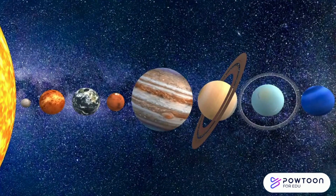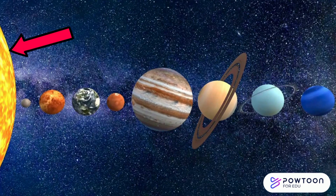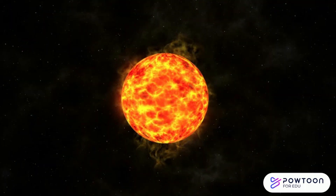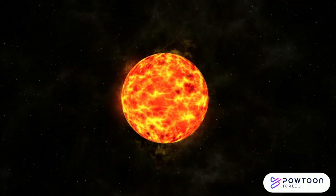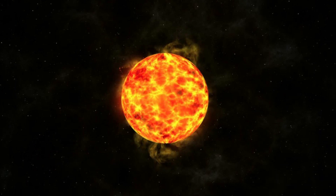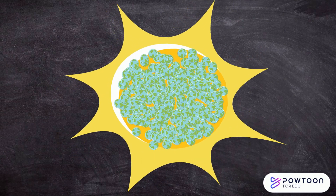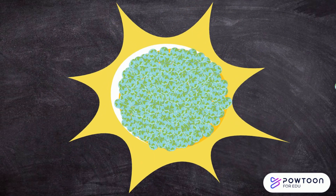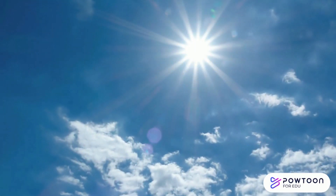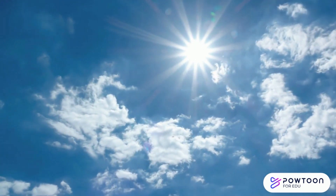Our adventure begins with the star at the center of our solar system — the sun. The sun is a big glowing ball of hot gases that gives us light and warmth. It is so huge that you could fit over one million Earths inside it. But remember, never look directly at the sun without proper protection.